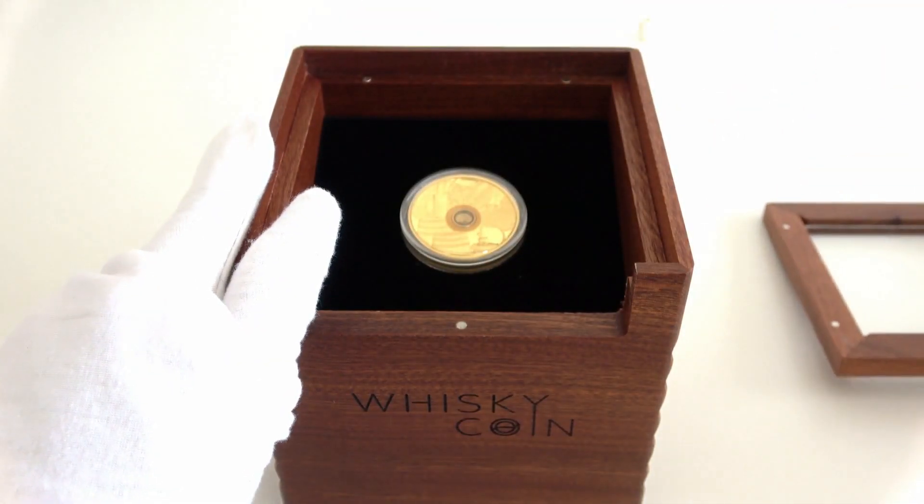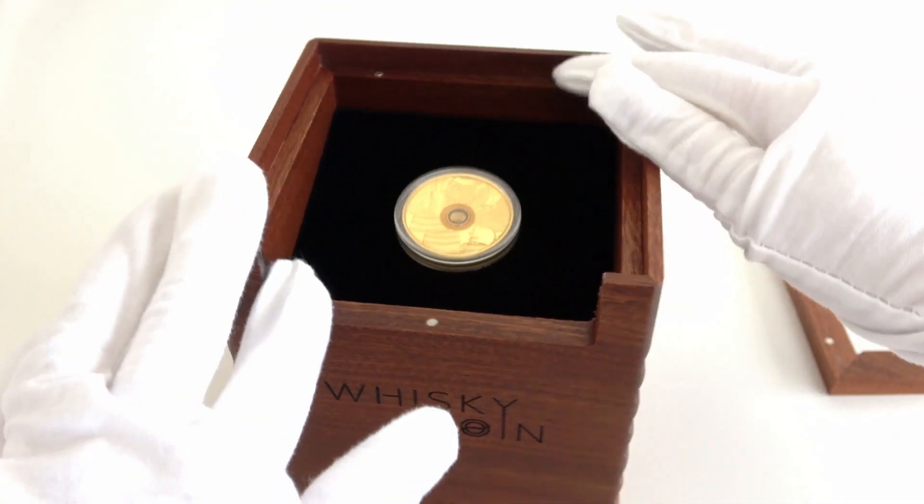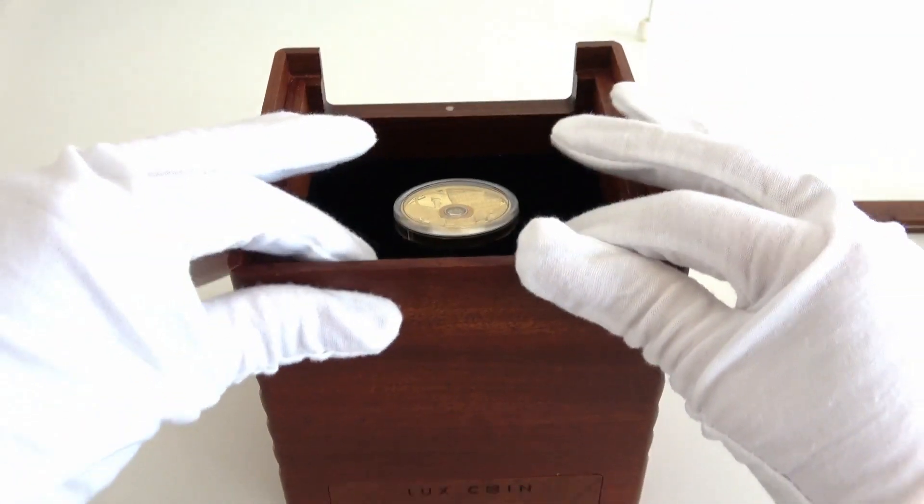First of all, the coin arrives in this prestigious and luxury case, along with the Certificate of Authenticity.